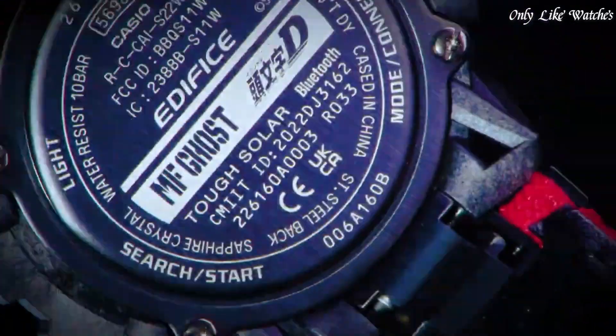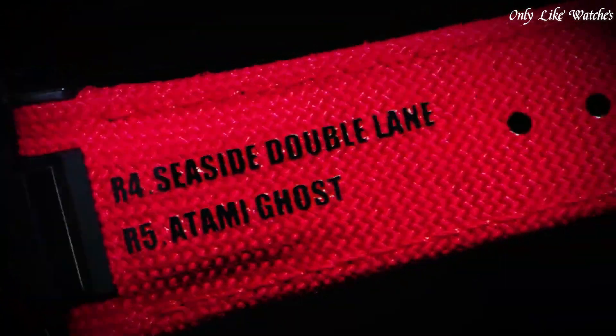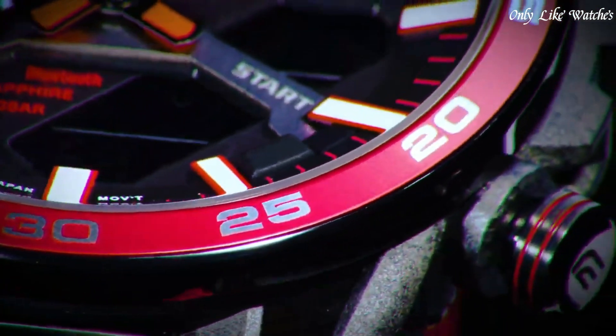Number 6 features include world time, countdown timer, backlight, perpetual calendar, chronograph, alarm, power reserve indicator, date, day, and month.